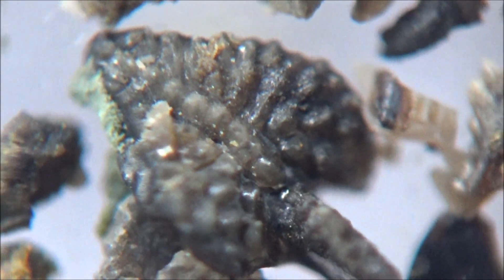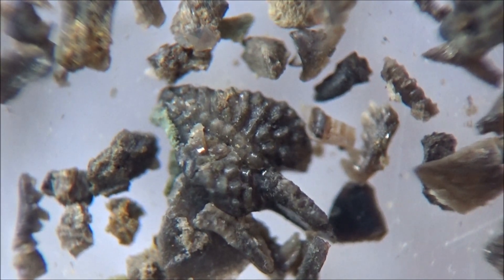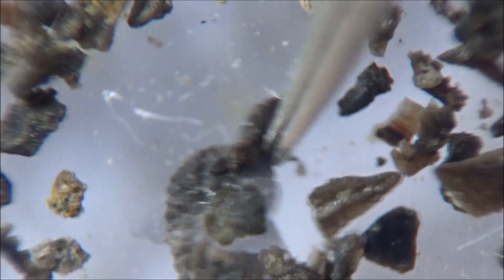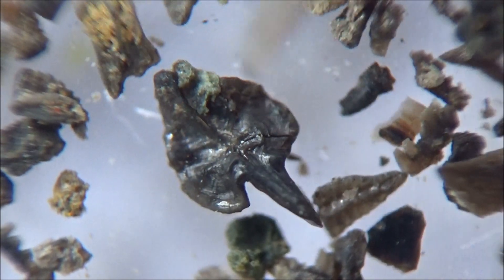It looks like a leaf with bumps on one side, but it supposedly was a part of a complex dental apparatus of a worm-like animal — arguably a primitive chordate — leaving a possibility for a lineage leading to us, mammals.